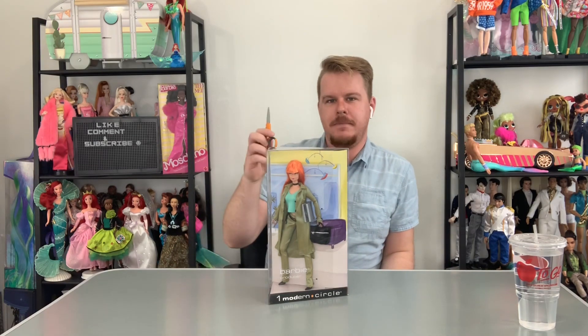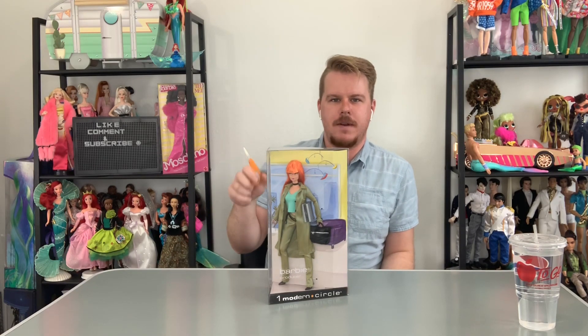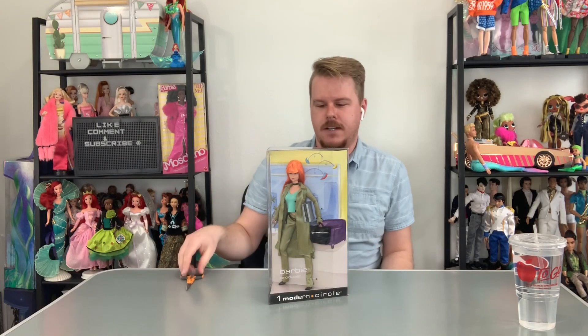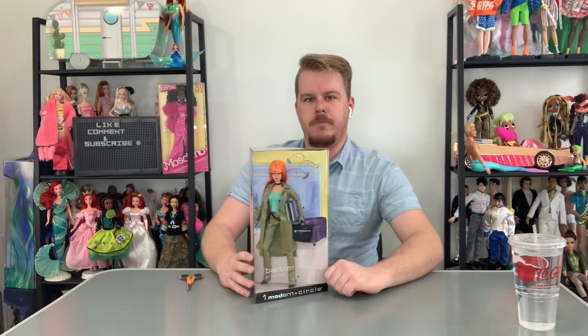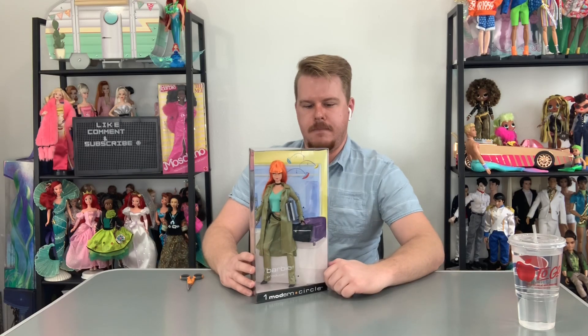Hey guys, welcome back to my channel. I found my doll-opening scissors — they were right on top of a box I haven't unboxed yet. Today we are opening up the Modern Circle Barbie doll.